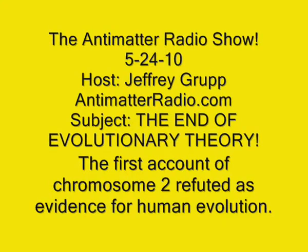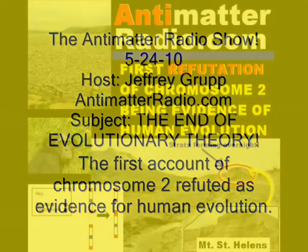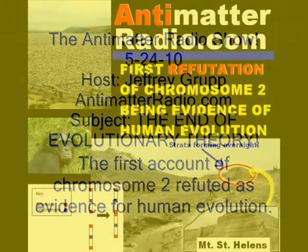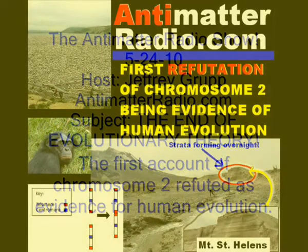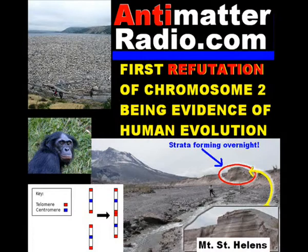Now what does that actually mean? Well, first of all, the 46 chromosomes that we have — you've got 23 from mom and 23 from dad, so it's actually 23 pairs. These guys have 24 from each parent, so they have 24 pairs. So everybody in this room is missing a pair of chromosomes. Now where did it go? Could it have gotten lost in our lineage? No. If a whole primate chromosome was lost, that would be lethal.